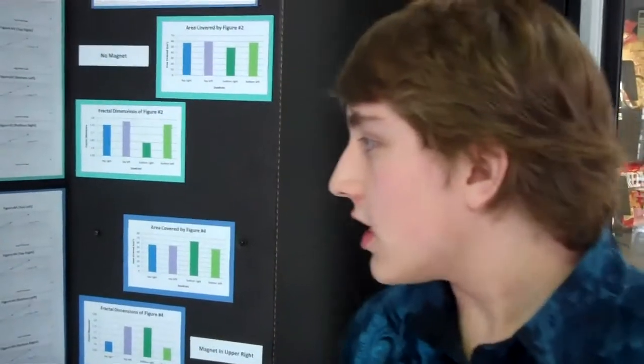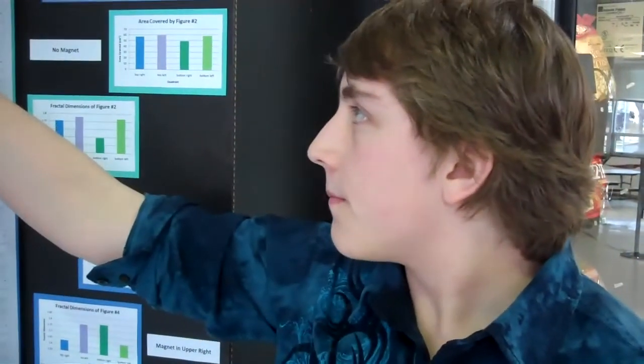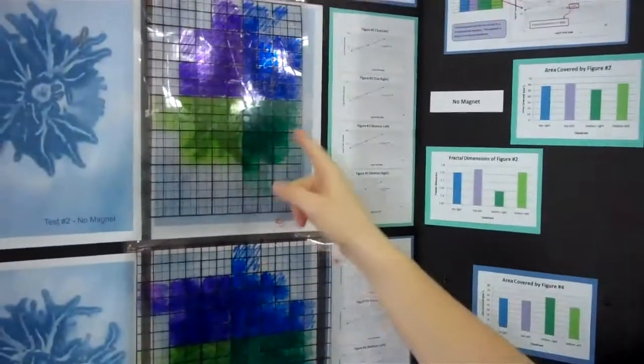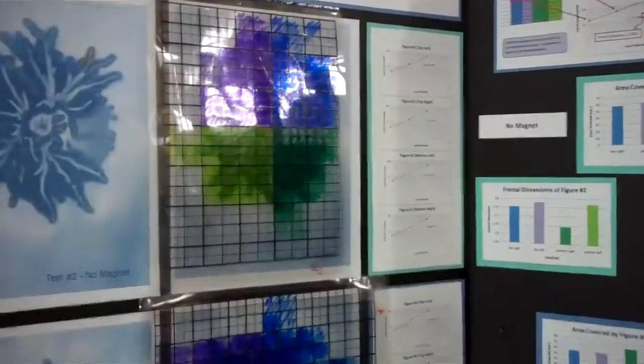I separated each figure and found the fractal dimension in each quadrant, because I wanted to see how the fractal dimension and the area covered by it in each quadrant was affected by where the magnet is.